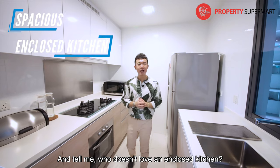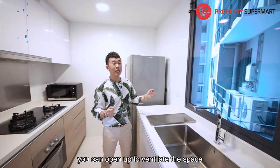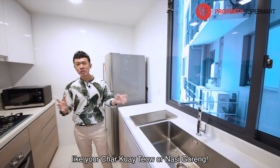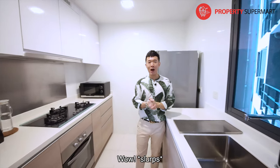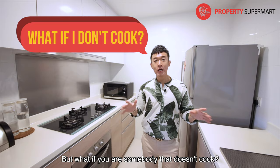Isn't this spacious? Compared to some of the new condos in the market, this is at least two to three times the size of an average kitchen. And who doesn't love an enclosed kitchen? To top it all off, there are windows here which you can open to ventilate the space when you're doing all your heavy cooking like char kuey teow and nasi goreng.